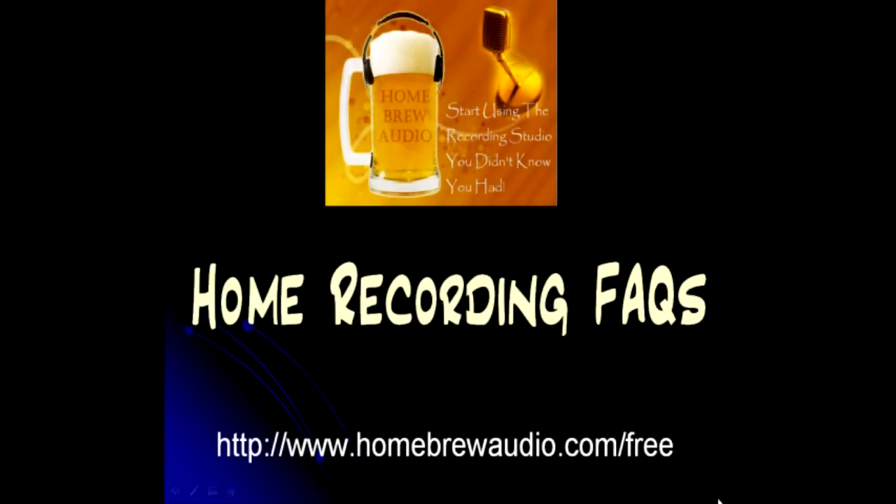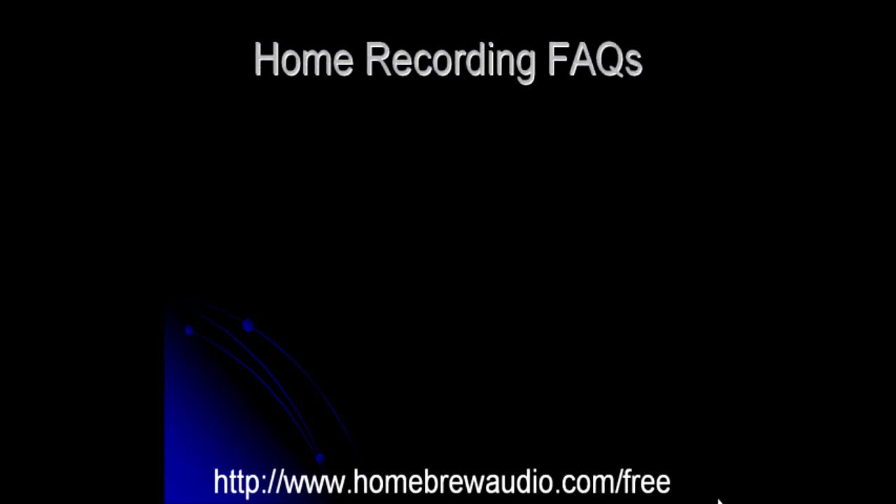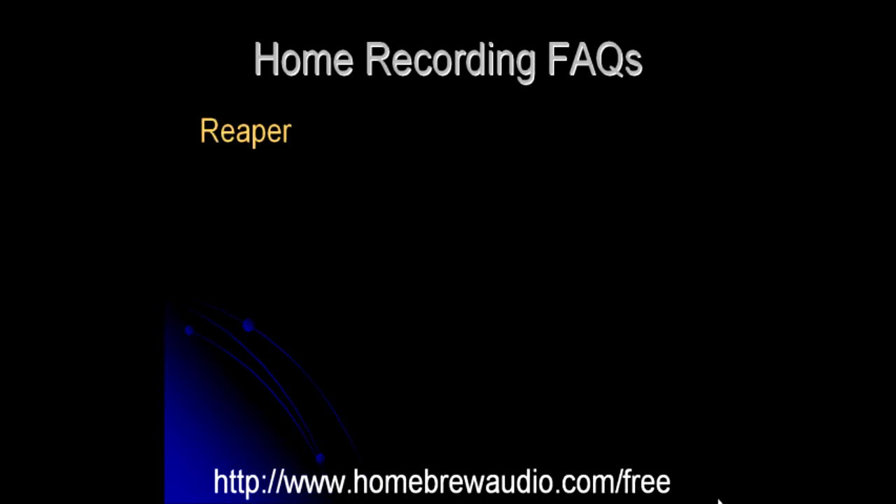Frequently asked questions about home recording. Question number 16: How much do I have to pay for software with more advanced features than Audacity? Well, how does $60 to $65 sound? We're going to recommend two programs, although there are lots out there. These two programs are very powerful and both right around $60 to $65.